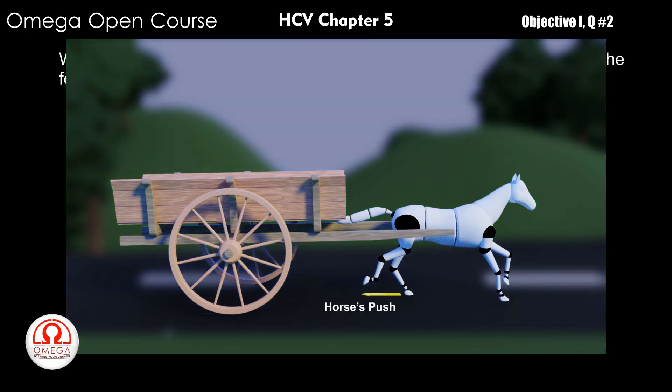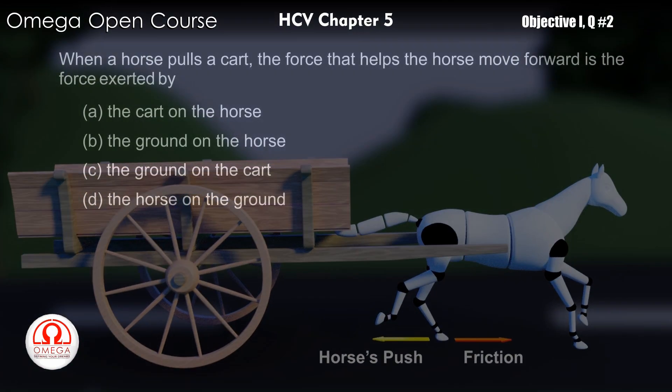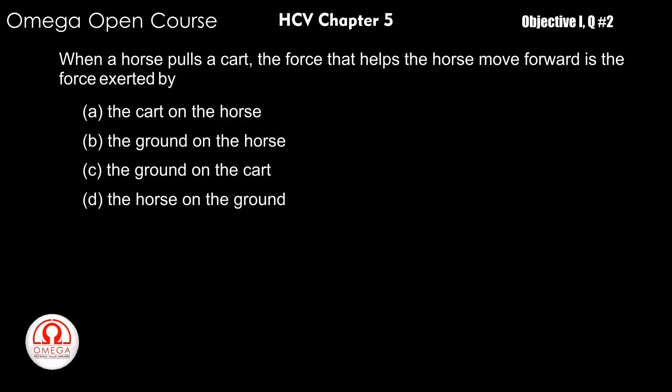While moving, the horse pushes the ground in a backward direction. As a reaction, the ground pushes the horse in a forward direction. As is evident from the discussion, it is the force by the ground on the horse that moves the horse forward.